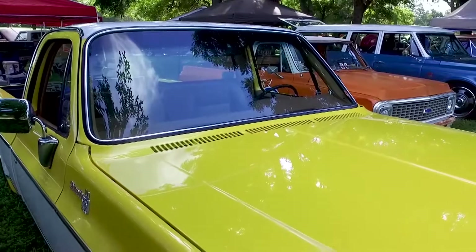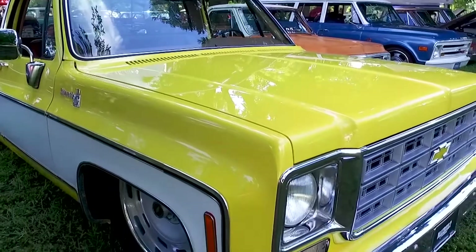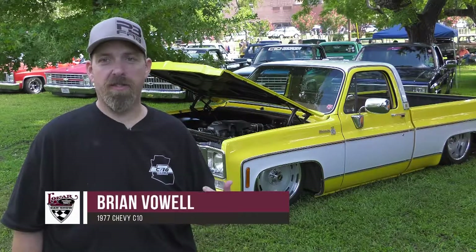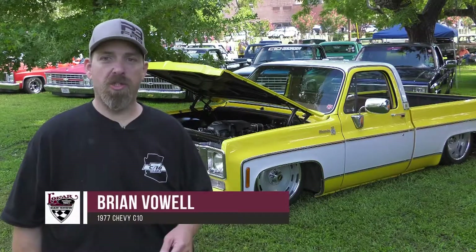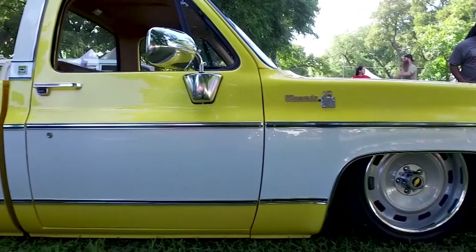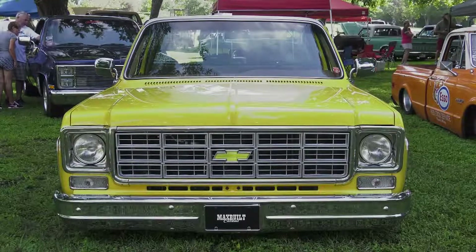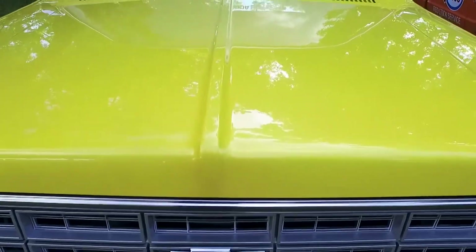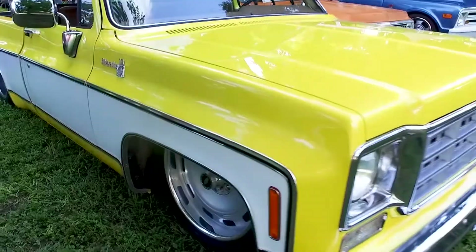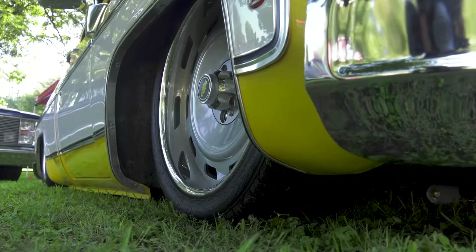Brian Vowell always wanted a yellow and white square body truck, so he took this '77 C10 and transformed it into his dream truck. He bought it as a stock patina truck from Tino Max Built Customs in California, kept the patina for a while, then had it painted yellow and white with full two-tone trim. Jeremy at Tray Five Customs in Glendale built the truck, and it turned out awesome.